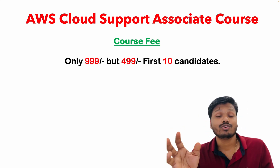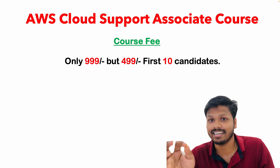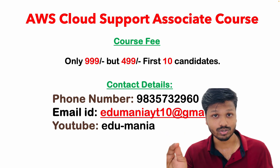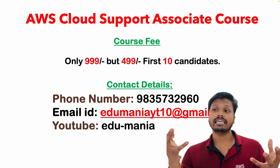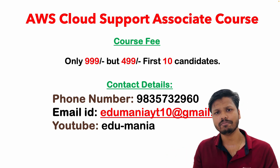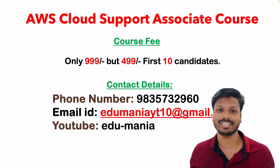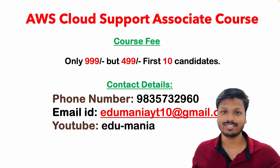Regarding course pricing: for the first 10 candidates there is a 50% discount — you just need to pay 499 INR. The remaining candidates have to pay 999 INR. Honestly, this is the bare minimum that anyone could charge for such a course. You can check my video comment box to get an idea of how useful this course is for the AWS Cloud Support Associate role. The first 10 candidates pay 499 and after that everyone needs to pay 999. Before all of that you pay 200 INR for registration, and if you don't like the course you will get your money back — that is not an issue at all.